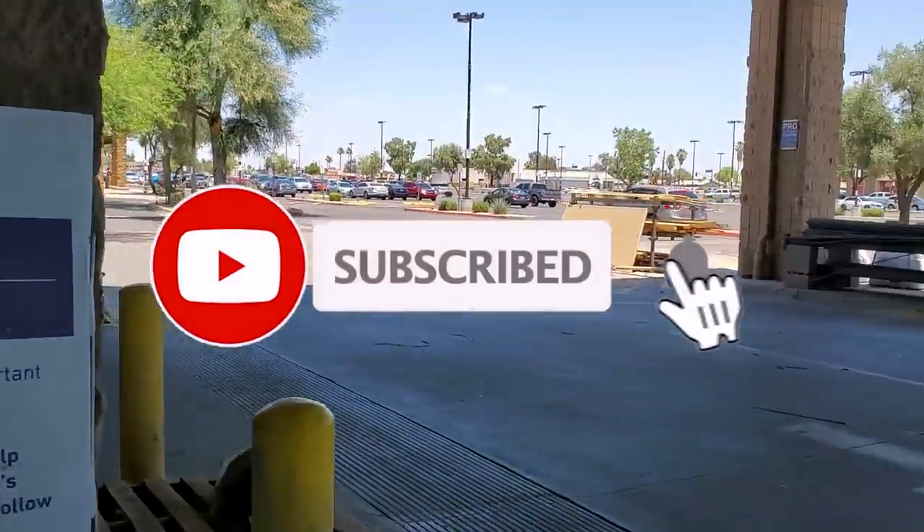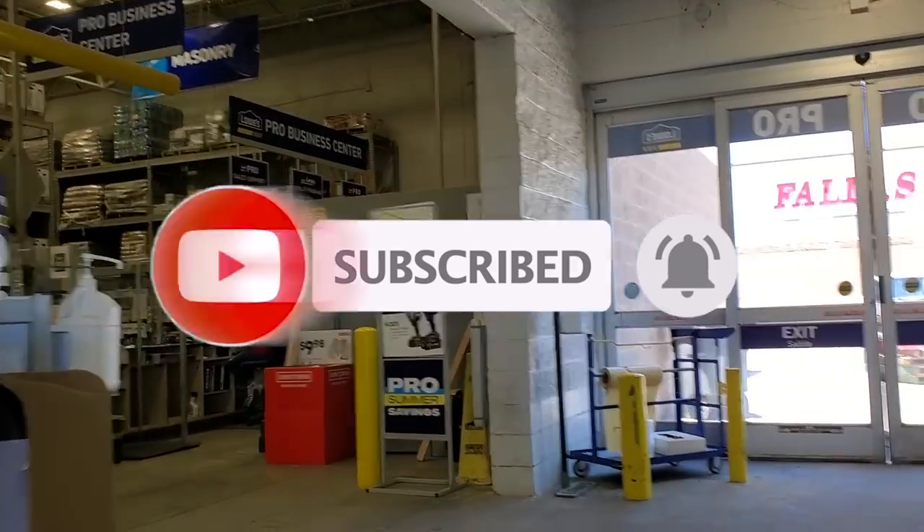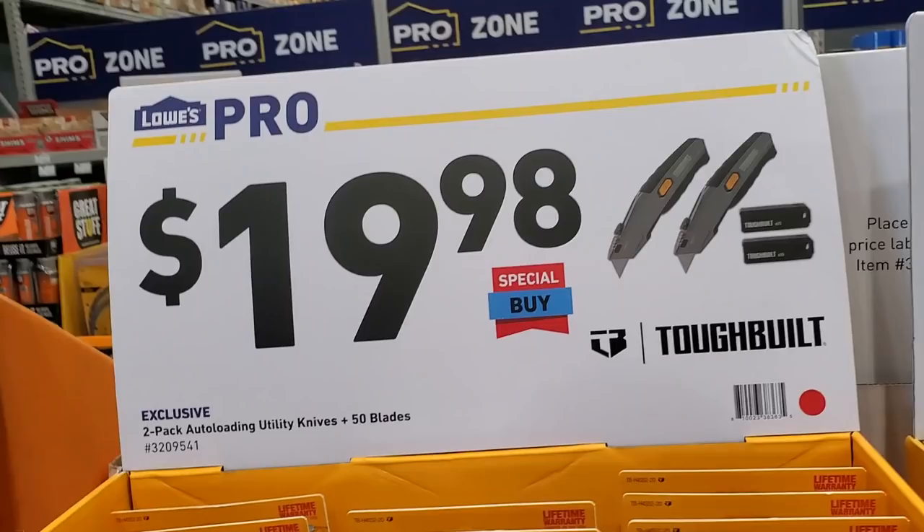Don't forget to help out the channel by subscribing, hitting the like, and hitting the bell icon so we can buy more tools. That's the way you can build a platform — by subscribers and likes. Thank you for helping out the channel.